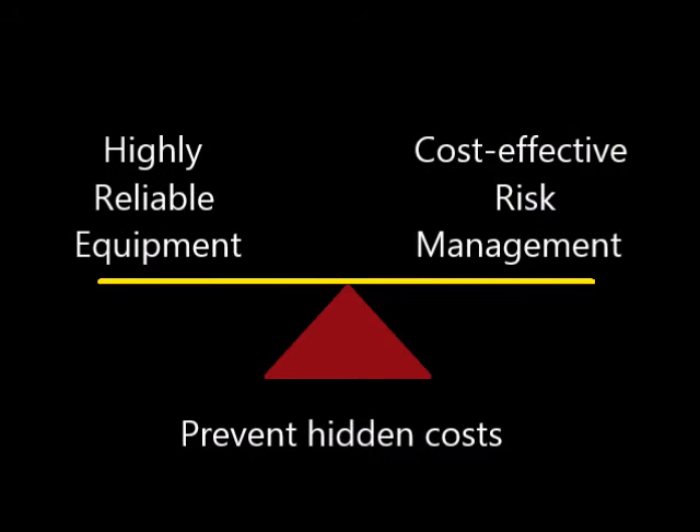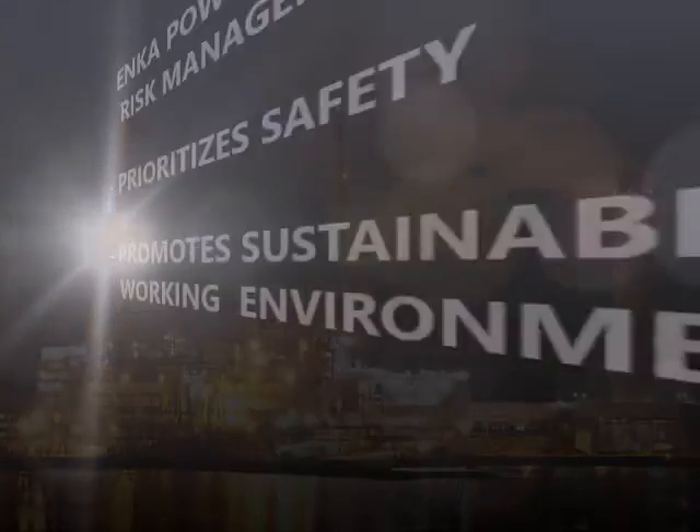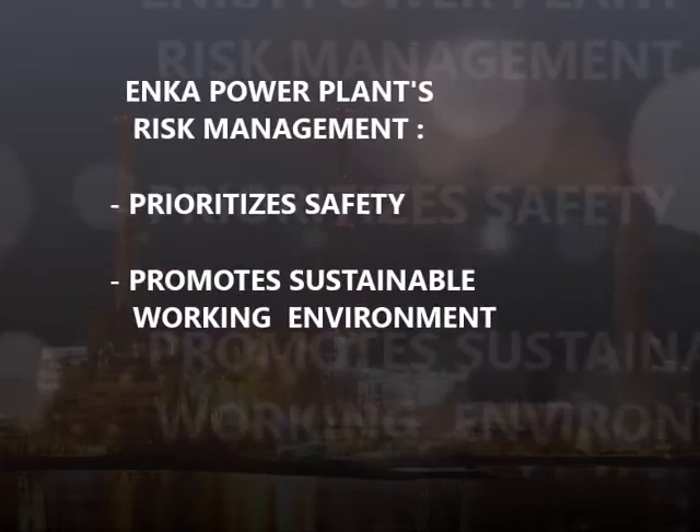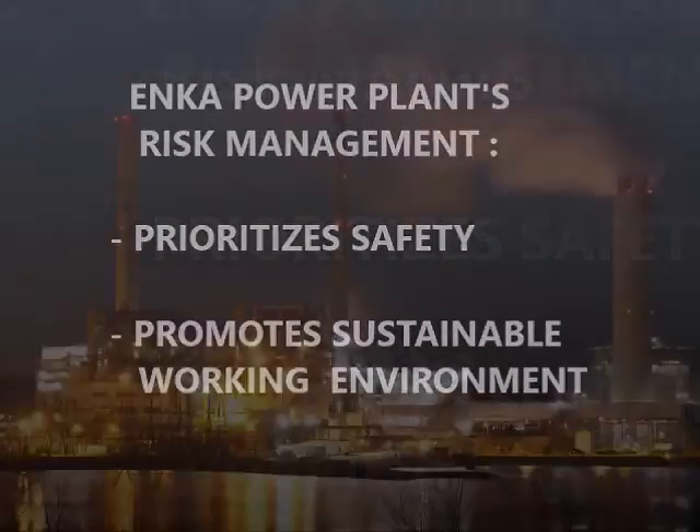Moreover, the need for highly reliable equipment and cost-effective risk management should be more balanced to prevent hidden costs. In conclusion, I have learned that the combined measures of risk management will not only prioritise safety, it also promotes a sustainable working environment.